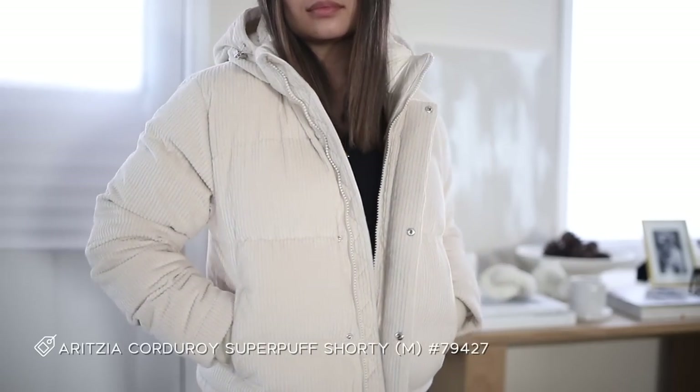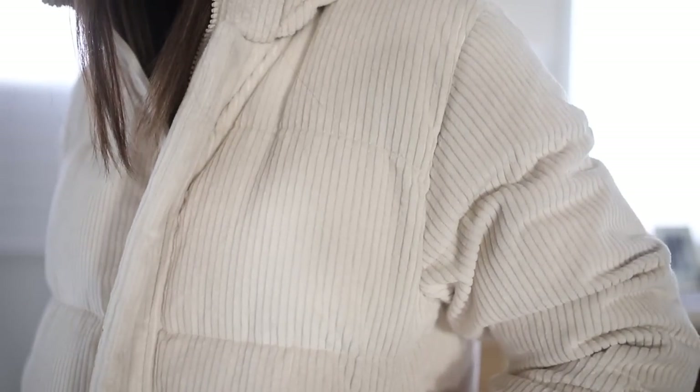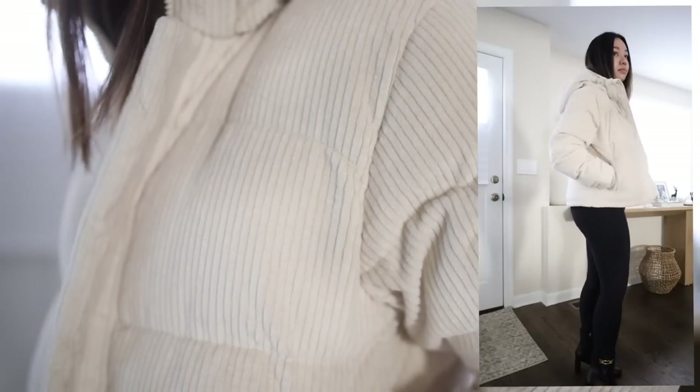Next up is my corduroy Super Puff that I got this year. It's such a cute and casual piece — a little sporty but not your standard puffer. I really love the corduroy material; it feels a bit retro to me and I love the color. I'm honestly not big on hoods because I love beanies, which might as well be another video of its own. I love pairing beanies with my long oversized coats. This little shorty Super Puff is really cute — I look like a marshmallow in it.